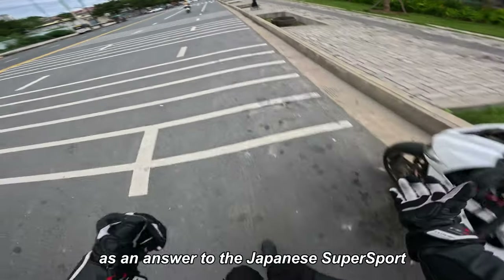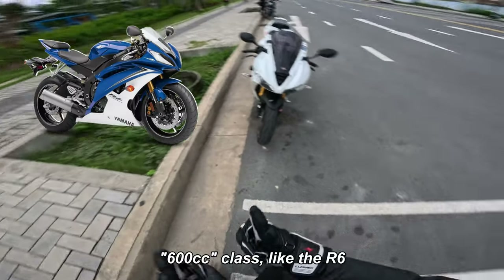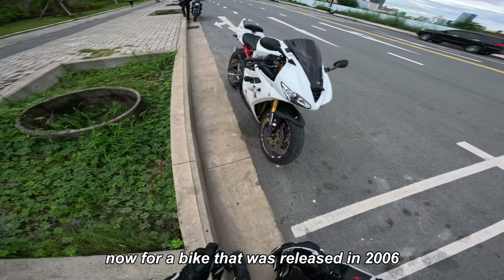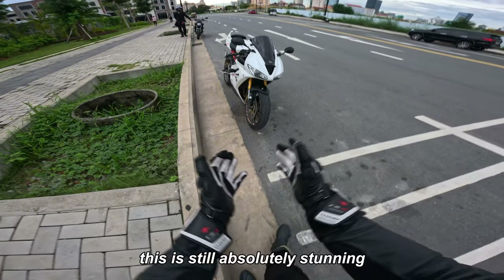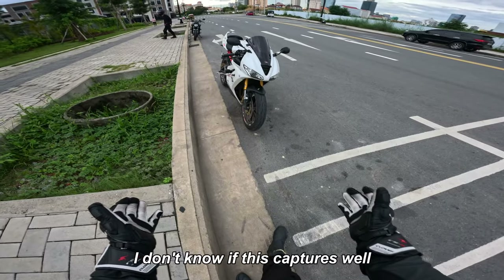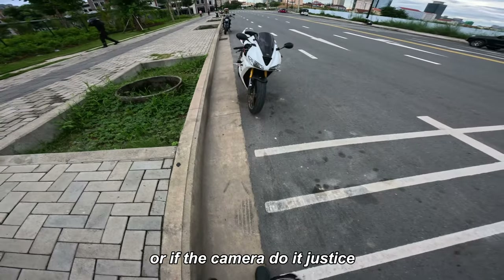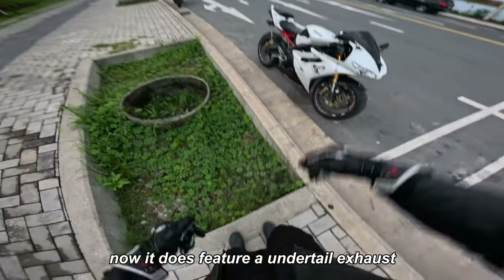Triumph released this back in 2006 as an answer to the Japanese supersport 600cc class, like the R6, the ZX-6R, and the CBR600RR. Now for a bike that was released in 2006, this is still absolutely stunning. I don't know if the camera does it justice, but to me it's still absolutely stunning.